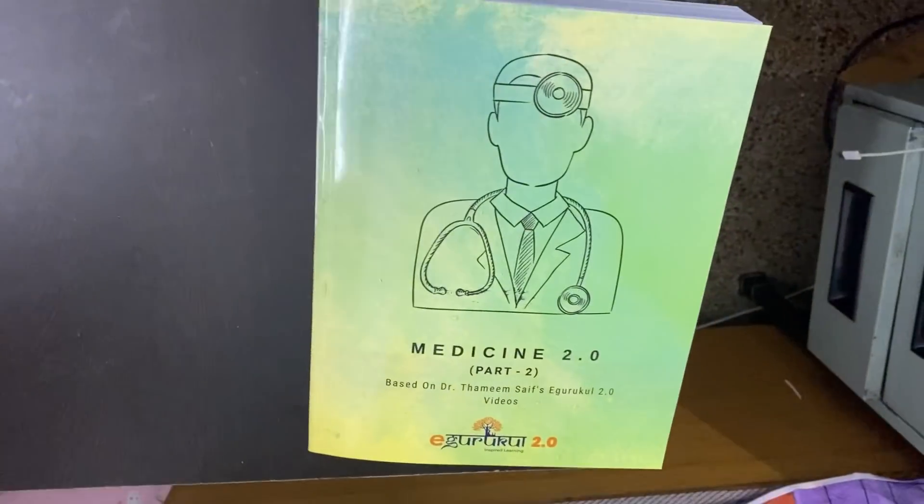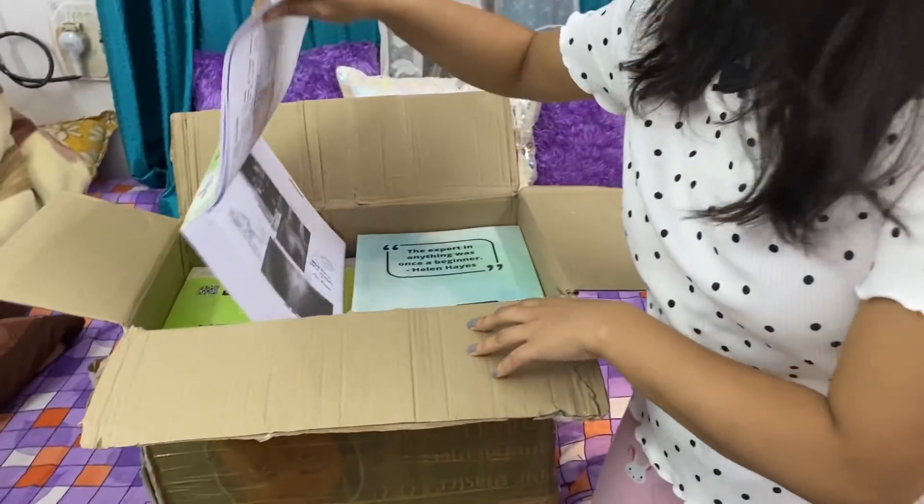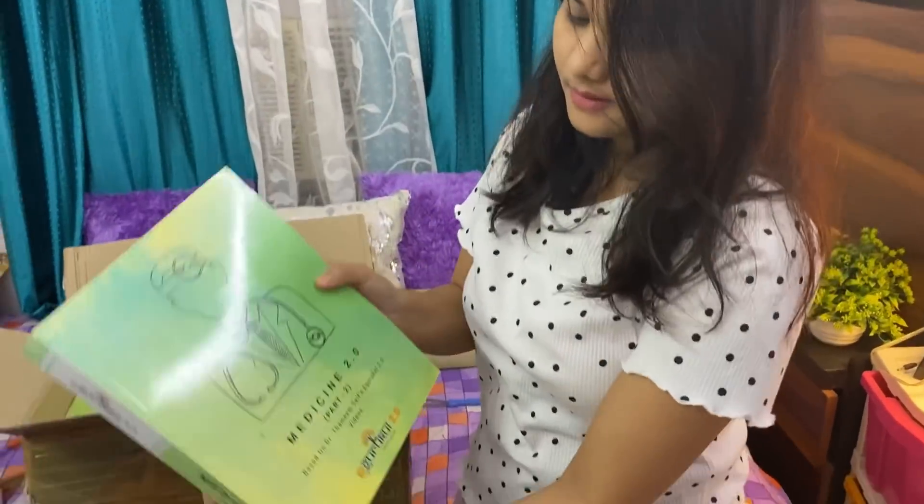Now let's look at the rest of the notes. This is the psychiatry notes. Now this is the other part of medicine.